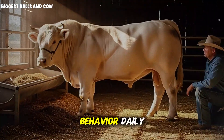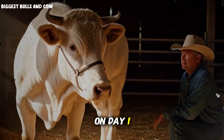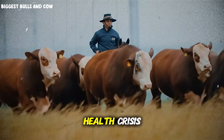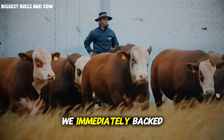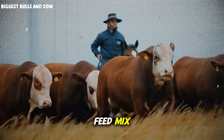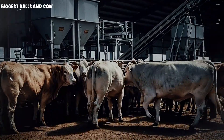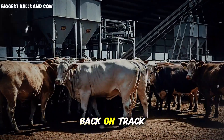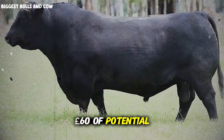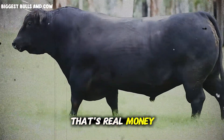Here's what we learned, and this is absolutely critical: when you're pushing cattle hard with high-concentrate diets, you must monitor behavior daily — not weekly, daily. The difference between catching a problem on day 1 versus day 3 can mean the difference between a minor adjustment and a complete health crisis. We immediately backed off the concentrate ratio, introduced a buffering agent into the feed mix, and increased the particle size of the forage component. Within five days, all animals were back on track — but those five days cost us approximately 60 pounds of potential gain across the group. In dollar terms, that's real money left on the table.